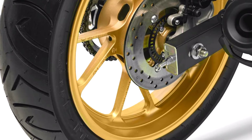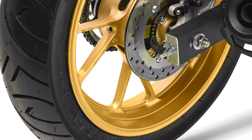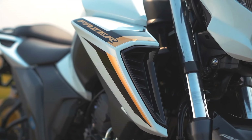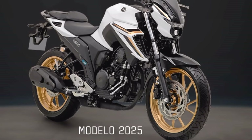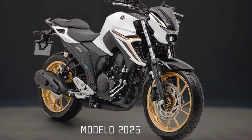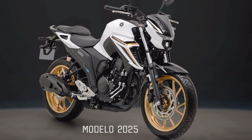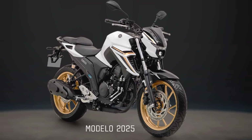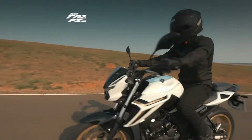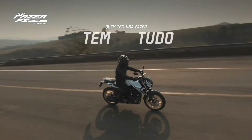The suspension setup further enhances ride stability and handling, making it suitable for a range of riding scenarios. In summary, the Yamaha Phaser FZ25 is a well-rounded motorcycle that offers a blend of style, performance, and advanced technology. Its combination of a powerful engine, modern features, and comfort-oriented design positions it as a competitive option in the mid-range motorcycle market.